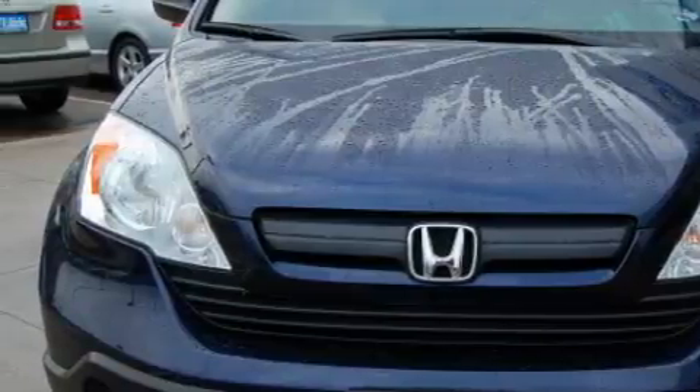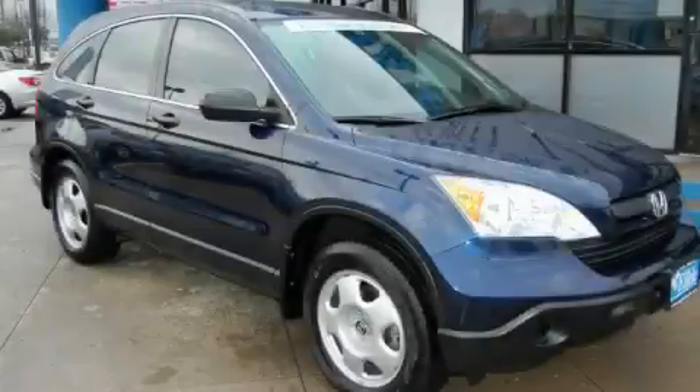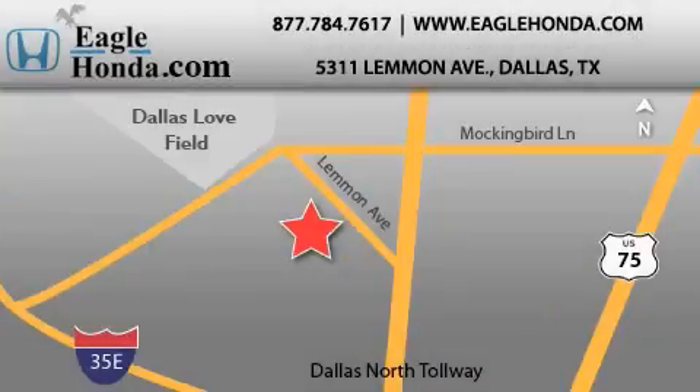This Honda has had only one owner and it qualifies for the Carfax buyback guarantee. Stop by today and test drive this crossover for yourself. We are located at 5311 Lemon Avenue in Dallas. Our goal is to exceed all of your expectations to ensure that you will return for future visits.